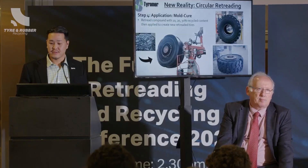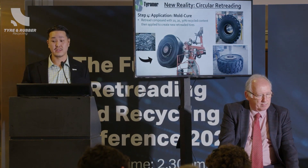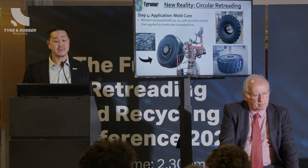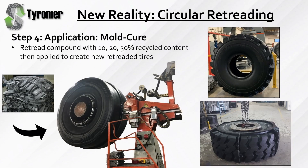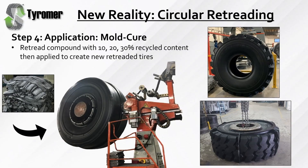For the mold cure application, this was actually the first big application that our TDP was used in, in Canada. There's a big company called Kaltire — they do a lot of mining services. They've been a partner of ours, using this OTR retread compound for about six years now. They started with 18% recycled content, and just this year they were able to increase the recipe to 25% recycled content. These are newly retreaded OTR tires with 25% recycled content — the rubber and carbon black mixture.